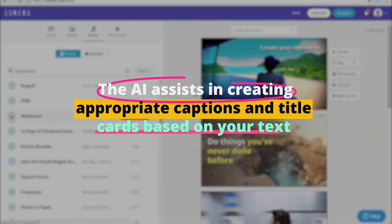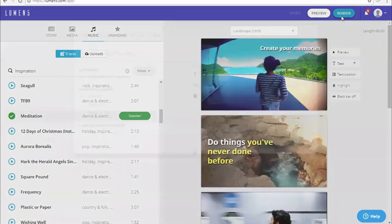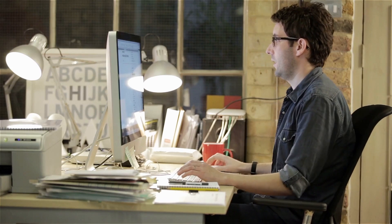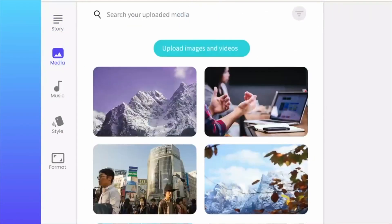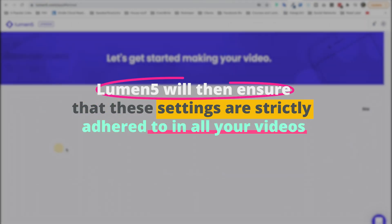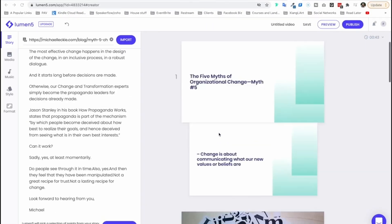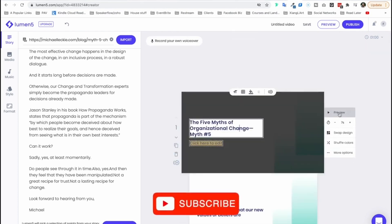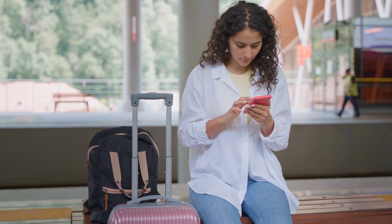But what truly sets Lumen 5 apart is its brand-preserving capabilities. You can feed your brand-specific visual guidelines, such as logos, color palette, and font preferences, into the system. Lumen 5 will then ensure that these settings are strictly adhered to in all your videos, providing a consistent look and feel that aligns with your brand's identity. This tool is a boon for those who want to maintain brand consistency across various platforms without spending hours manually creating each video.